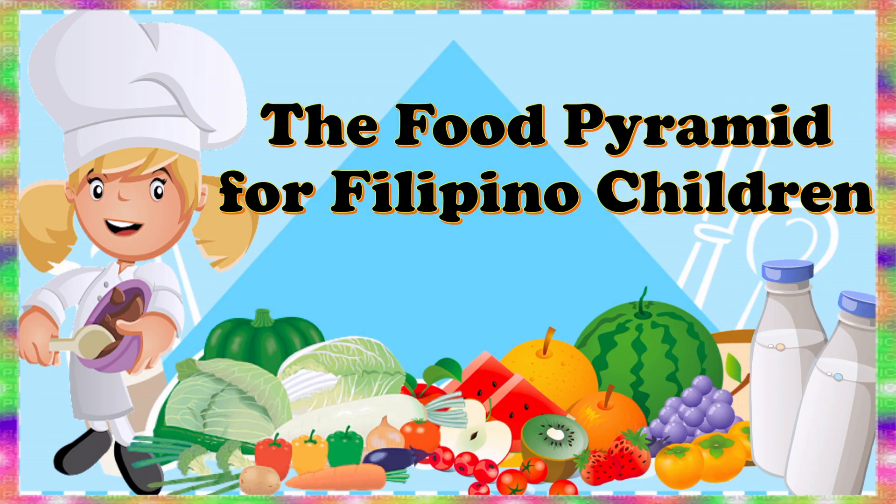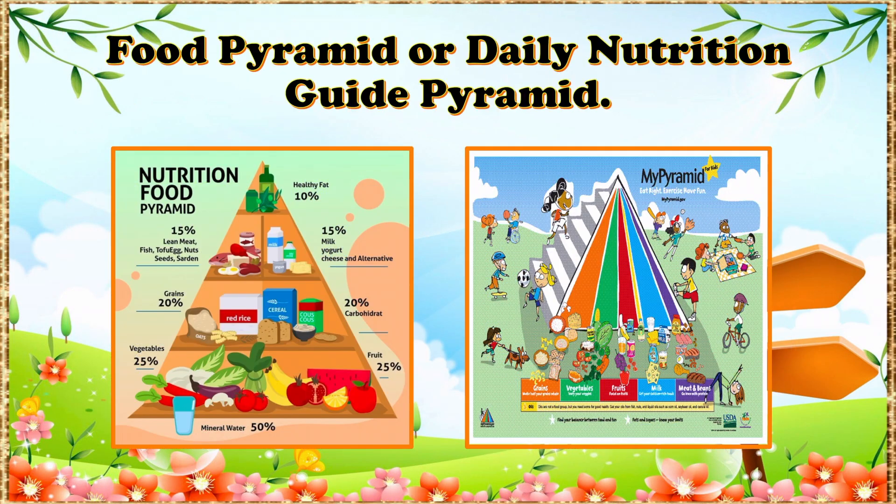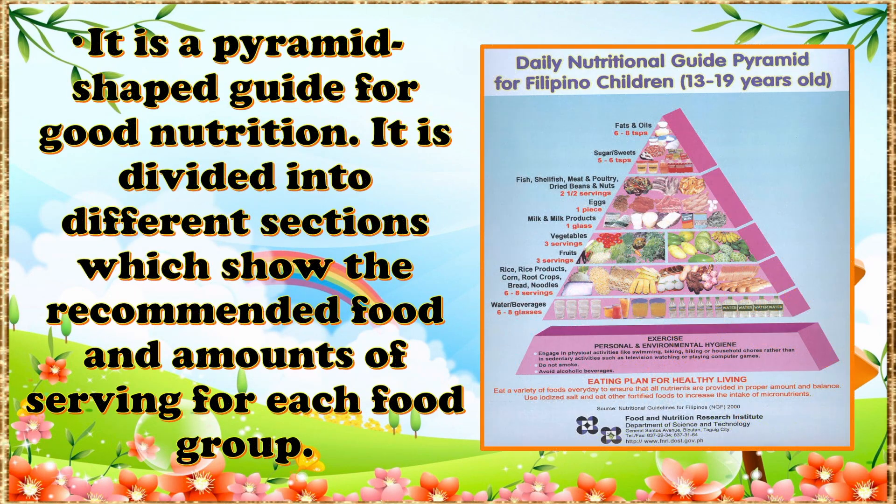The Food Pyramid for Filipino Children. In order to achieve a balanced diet, the Food and Nutrition Research Institute or FNRI of the Department of Science and Technology created a guide to a good meal plan. This is the Food Pyramid or Daily Nutrition Guide Pyramid. It is a pyramid-shaped guide for good nutrition, divided into different sections which show the recommended food and amounts of servings for each food group.